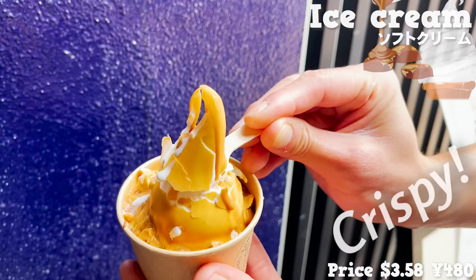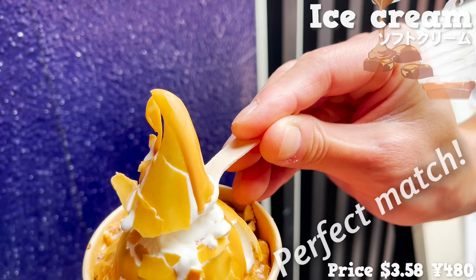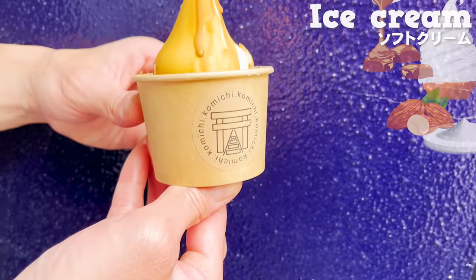The sweet milk-flavored ice cream and the caramel with a slight bitterness are a perfect match. The salted almonds also add a nice texture. There's also ice cream with chocolate sauce, so be sure to give it a try.